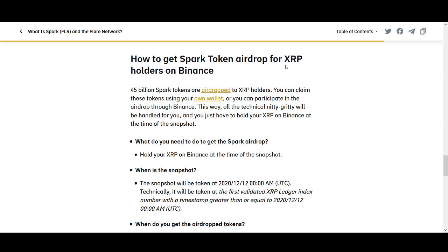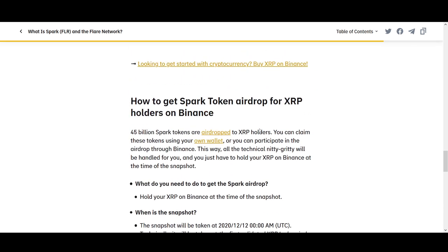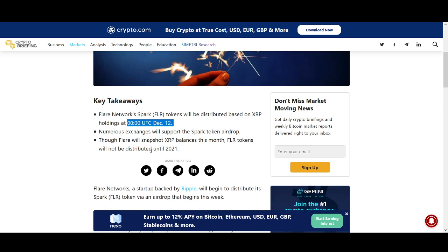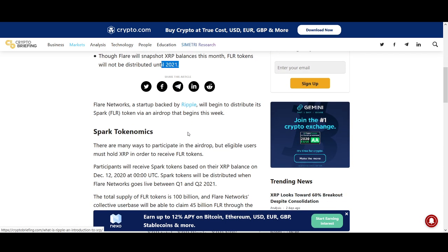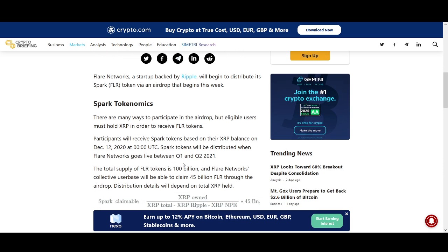How to get Spark Tokens — airdrop for XRP holders on Binance. I'm assuming a lot of you are holding it on Binance. If you just hold it, a snapshot will be taken and you'll get your airdrop tokens. FLR tokens will be distributed based on XRP holdings at 00:00 UTC in December. Numerous exchanges will be supporting it. Participants will receive Spark Tokens based on their XRP balances on December 12th. Spark Tokens will be distributed when Flare Network goes live, between Q1 and Q2 in 2021.